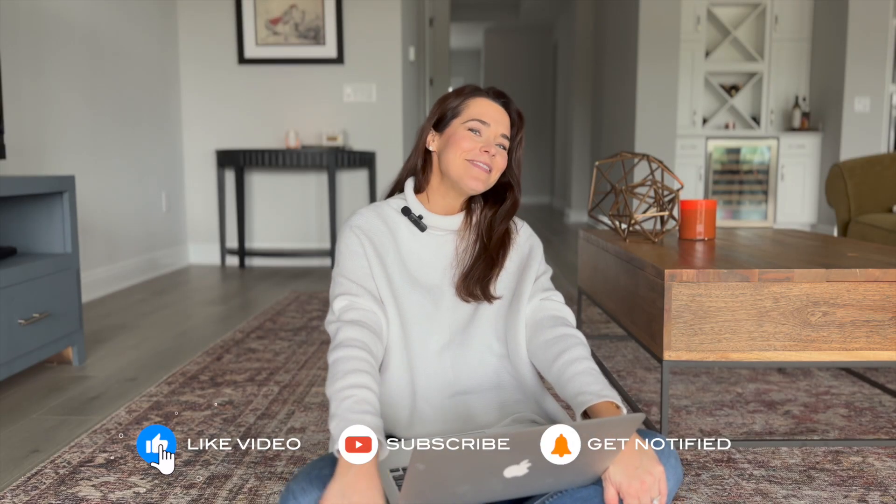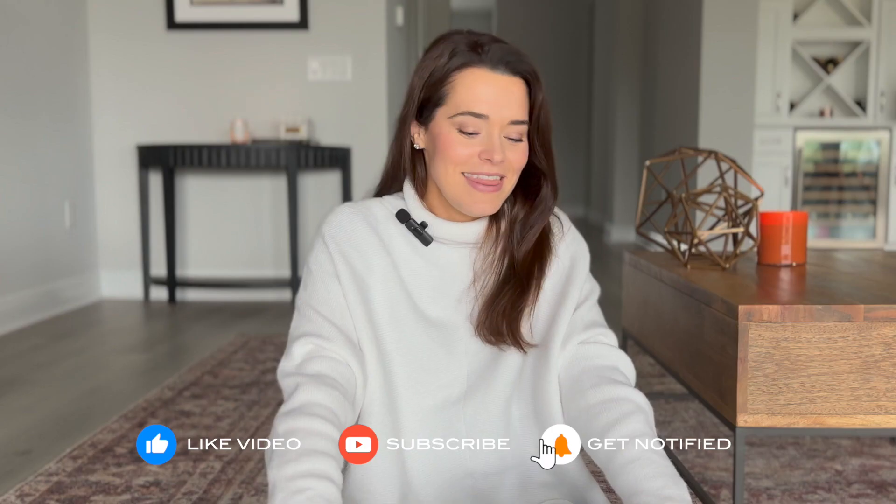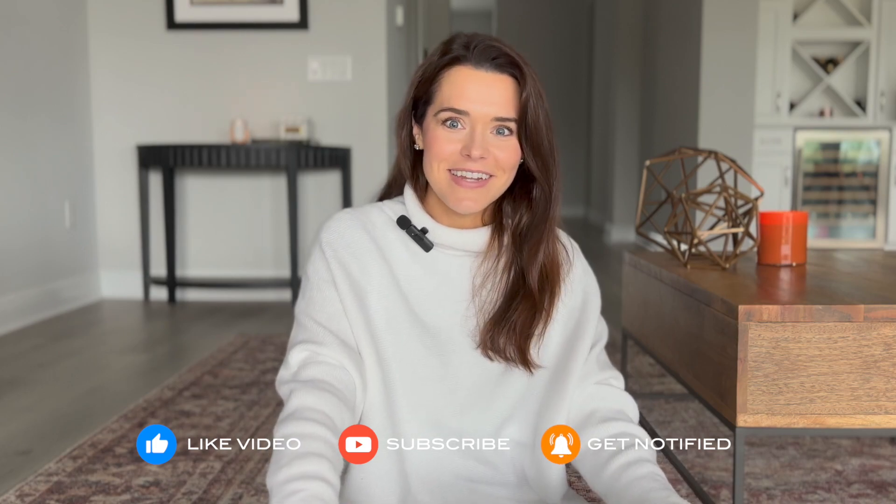We're brand new to this and we're just learning. Once again, if you liked this video, please give it a thumbs up. I think that's it for today, so until next time — bye guys!